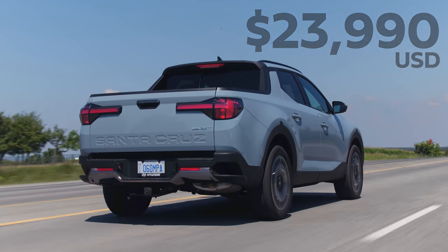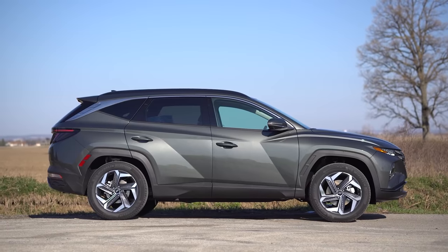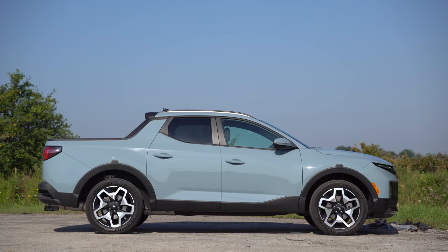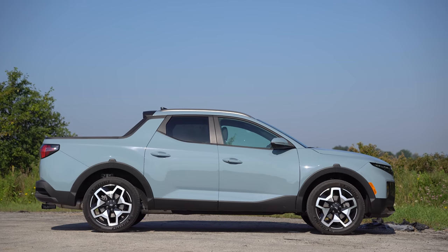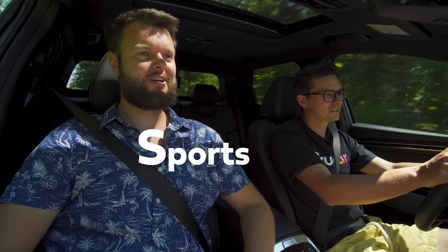It is a pickup truck-ish version of the Tucson pretty much. It doesn't actually share any body panels with the Tucson, but looks very similar at first glance. It's not considered a small pickup truck, not considered an SUV — it's called a sports adventure vehicle.